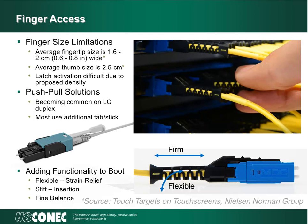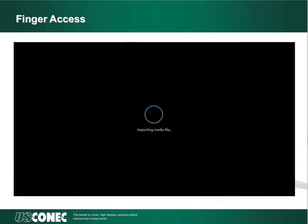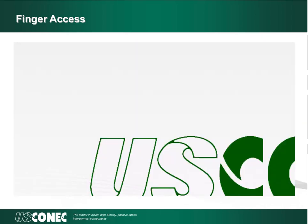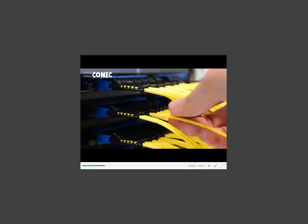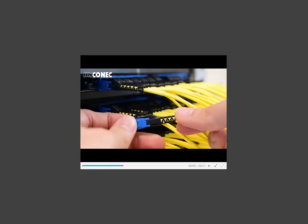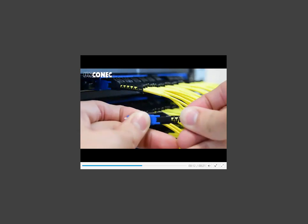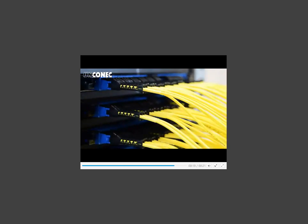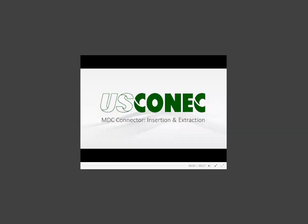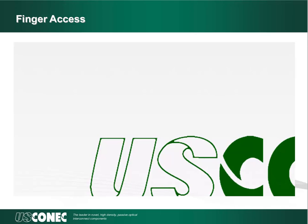Here is a quick video that shows the functionality of the push-pull boot. The video shows how the boot is used to access the individual connectors and also shows the method for polarity reversal, which is what we will discuss next.